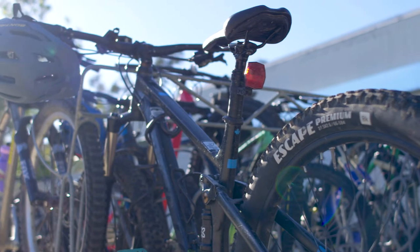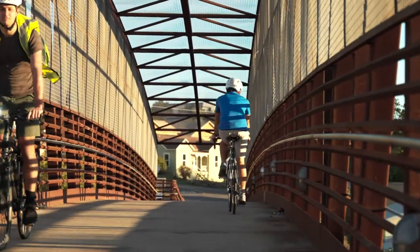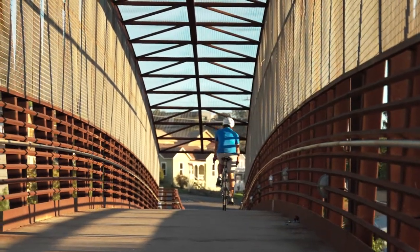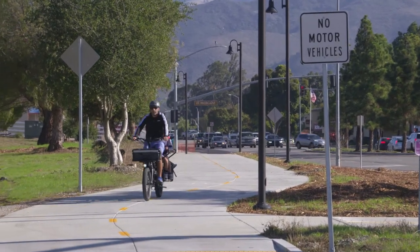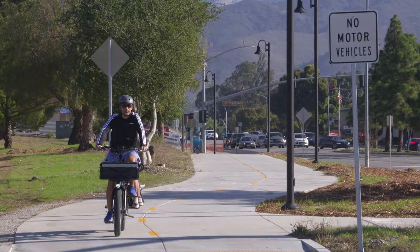San Luis Obispo is a very fortunate community to live in and to ride a bike. However, the number one obstacle for someone to get on a bicycle is the feeling of safety — the feeling of where I am going, can I get there in a safe way.